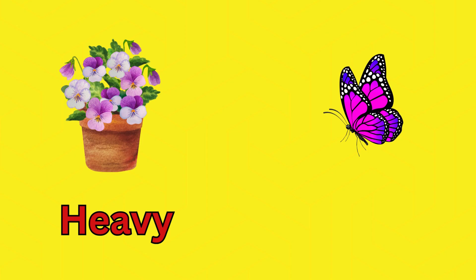Now, let's recall what we have learnt today. You have to tell me whether the picture shown is heavy or light. A flower pot — yes, it's heavy. Butterfly — yes, it's light. A monkey — yes, a monkey is heavy. Banana — yes, a banana is light.